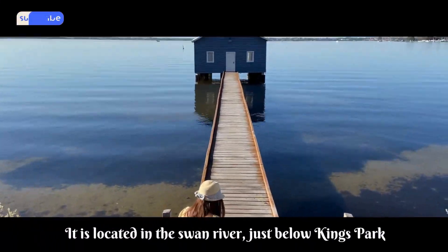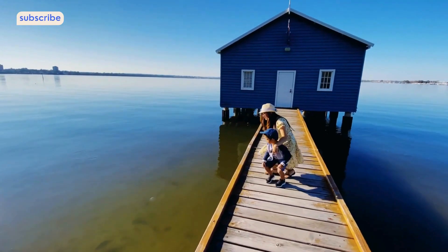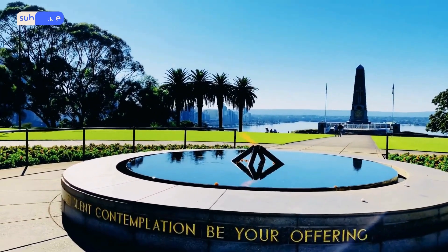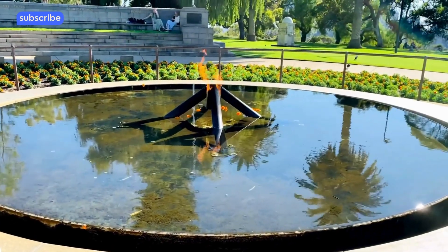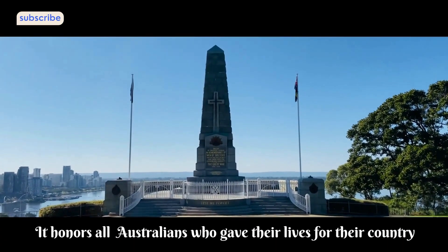Kings Park stands out as one of the largest urban parks worldwide and serves as a key attraction in Perth. A significant portion of the park comprises native bushland, boasting an array of native plant species and approximately 80 bird species. Not only does it offer inspiring views of the city, but it also provides all the necessary amenities for a delightful day spent with loved ones.